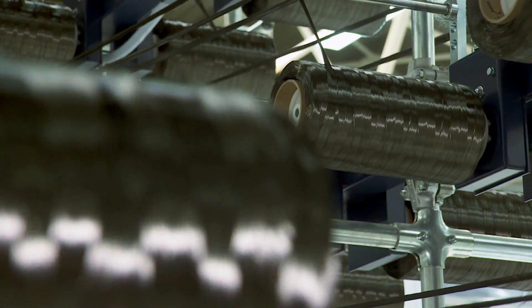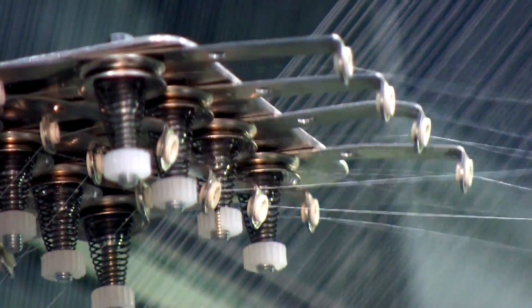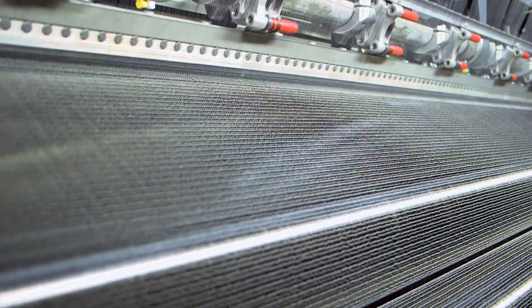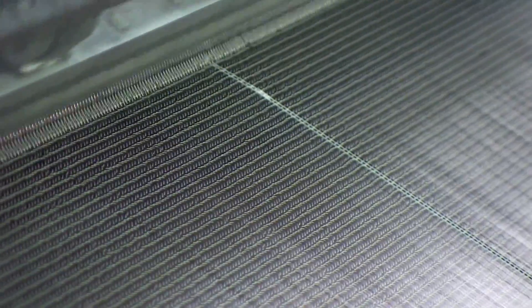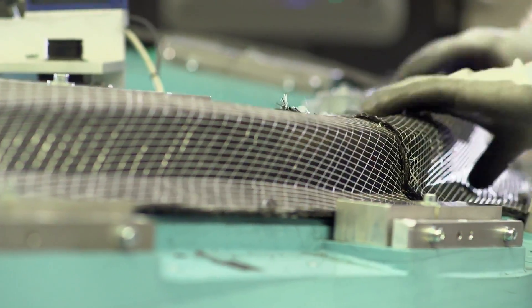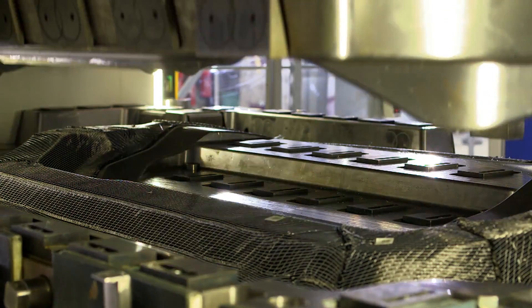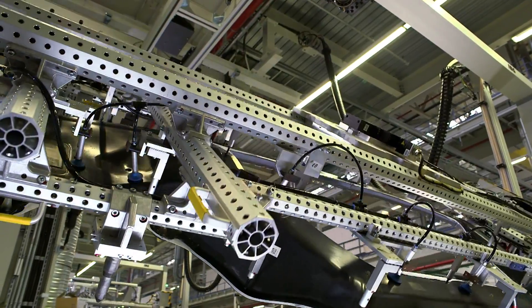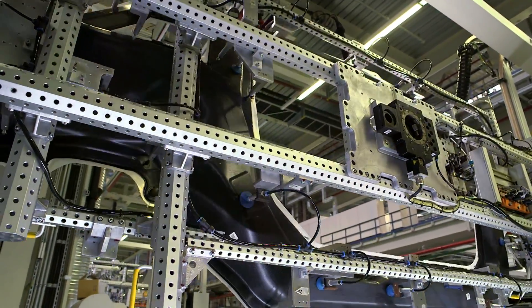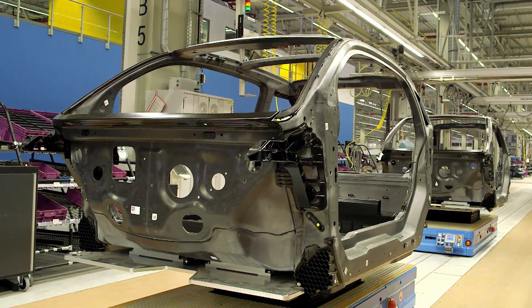At the Bavarian town of Wackersdorf, the carbon fibers are processed into smooth lengths of material by giant sewing machines. They are placed on top of each other overlapping in various directions and then sewn together using plastic thread. The sheets are then cut to size, shaped and hardened with resin. The passenger cell made of carbon fiber reinforced plastics is finally created in Landshut and Leipzig for the automobile of the future.